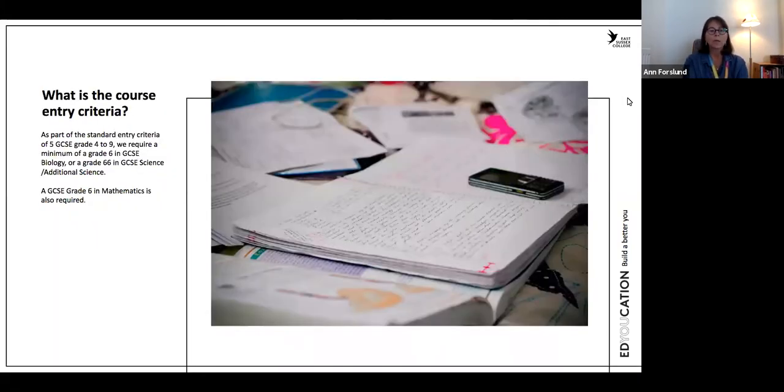So what is the course entry criteria? What you need to get into this course is a minimum of a grade 6 in GCSE Biology, or a grade double 6 in GCSE Science. Also we require a GCSE Grade 6 in Mathematics, and that is because up to 10% of the marks in the biology exam is actually mathematical skills, but it's on the same level as the highest level GCSE Maths tasks. So that's very good to be prepared on that as well.